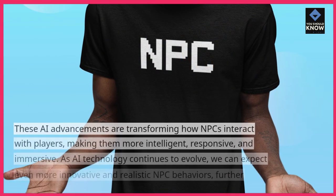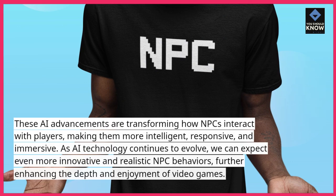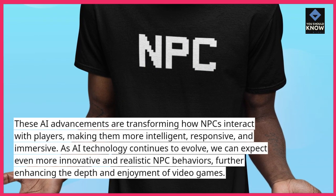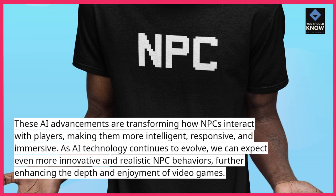These AI advancements are transforming how NPCs interact with players, making them more intelligent, responsive, and immersive. As AI technology continues to evolve, we can expect even more innovative and realistic NPC behaviors, further enhancing the depth and enjoyment of video games.